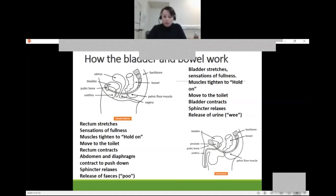If we look at how the bladder works: the bladder stretches, we get the sensation of fullness, the muscles tighten to hold on, we move to the toilet, the bladder contracts, the sphincter relaxes, and you have the release of urine. Although this is something that we do very regularly throughout the day, we don't really consider what's happening when we go to the toilet to do a wee.